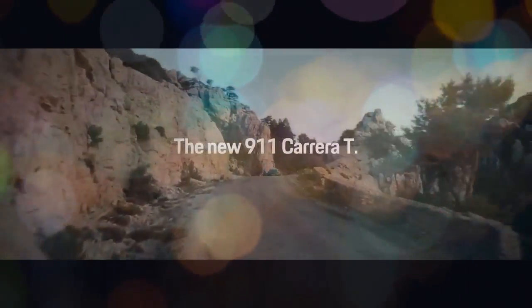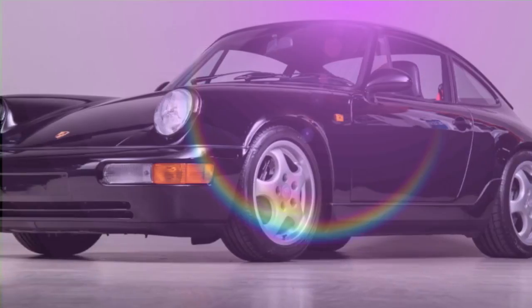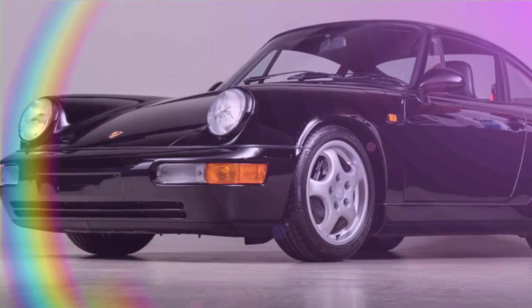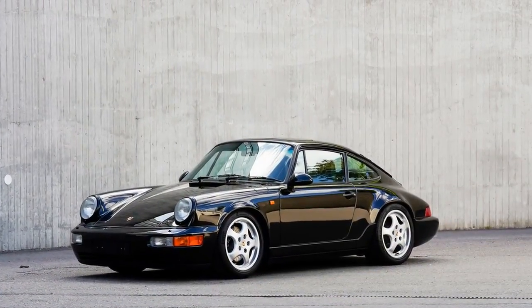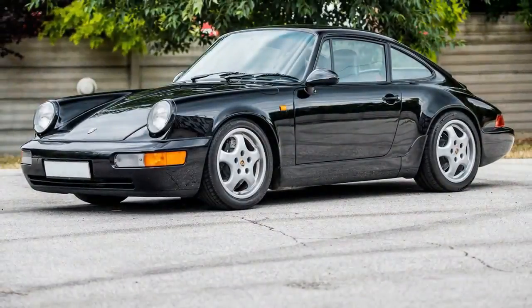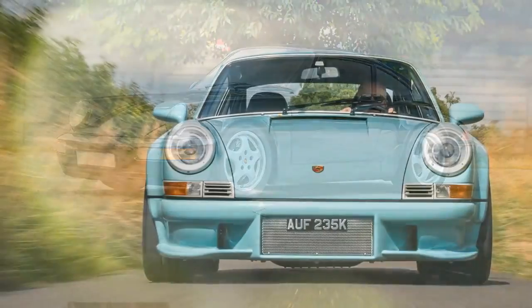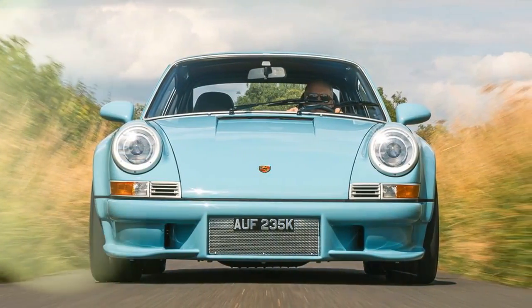The chassis undergoes a thorough transformation — stripped down to bare metal and seam-welded for enhanced strength and rigidity. Custom hand-formed fenders extend the car's width by 8.6 inches, with front and rear tracks increased by 4.4 and 8.4 inches respectively. The doors and hood are crafted from lightweight aluminum, while the front and rear bumpers and the sleek rear spoiler are made from carbon fiber composite — a modern nod to the iconic ducktail spoiler of the Carrera 2.7 RS. Even the side windows have been swapped for polycarbonate versions to shave off additional weight.